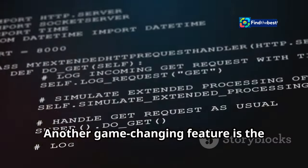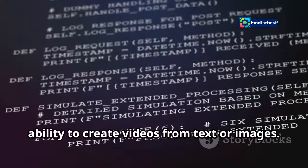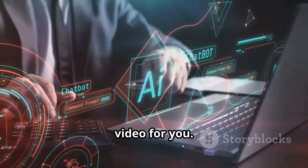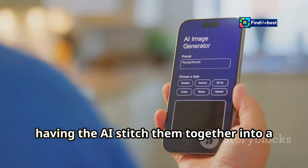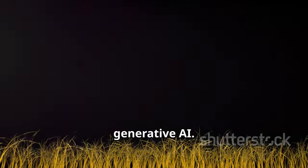Another game-changing feature is the ability to create videos from text or images. Imagine typing in a script and having Premiere Pro automatically generate a video for you, or uploading a series of photos and having the AI stitch them together into a dynamic slideshow. This is now possible with the power of generative AI.